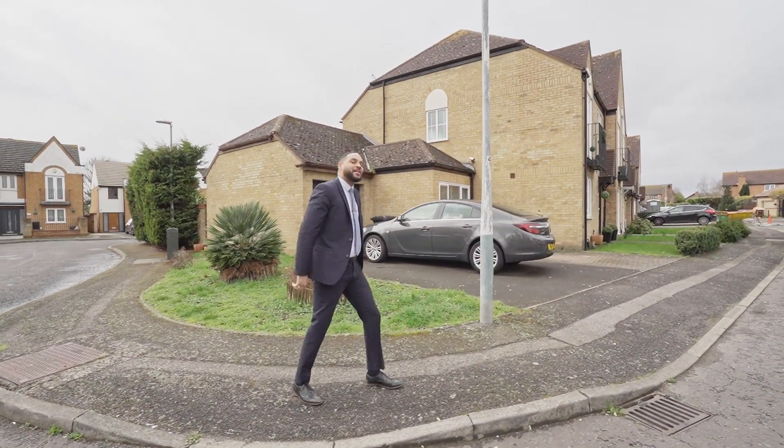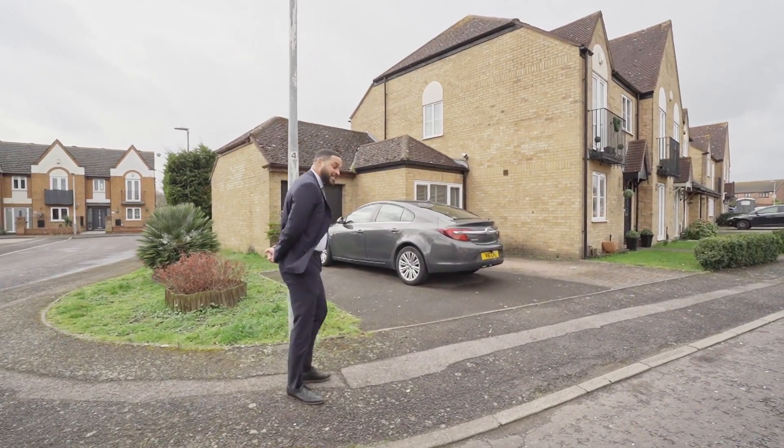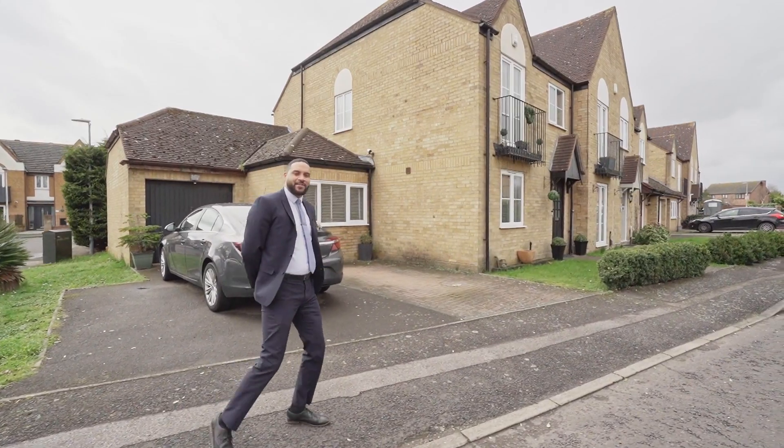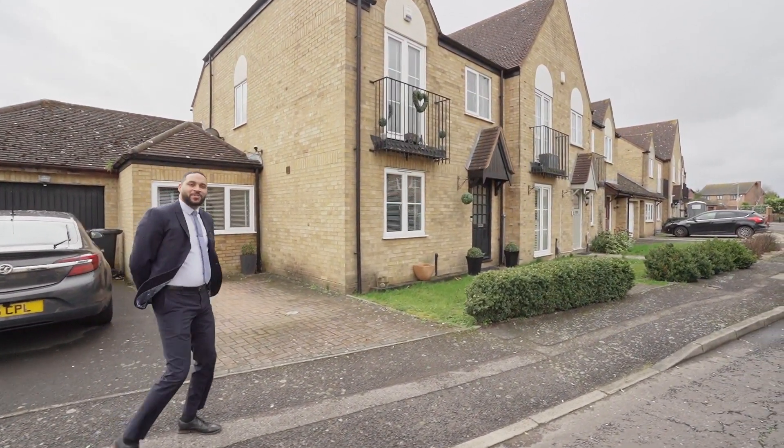Welcome to the St Leonard's Hamlet, currently on Wallis Close. Today I present to you a three-bedroom immaculate mid-terrace property. Let's go take a look inside.